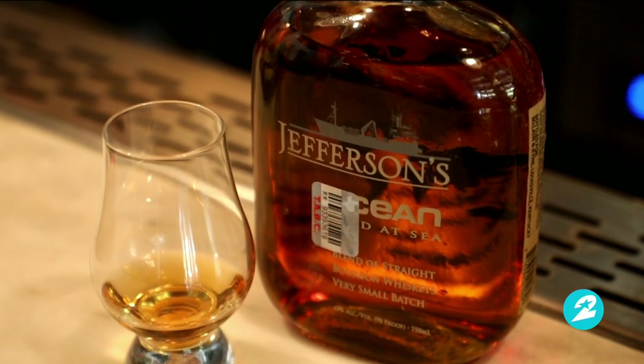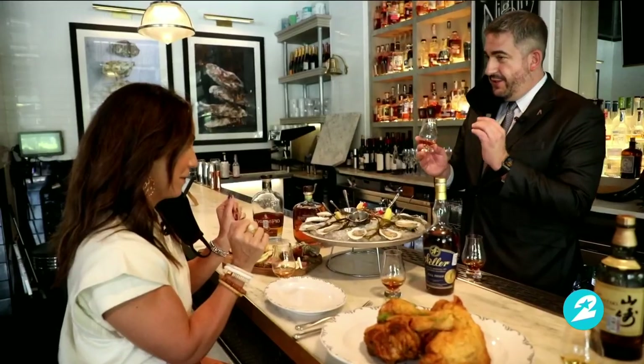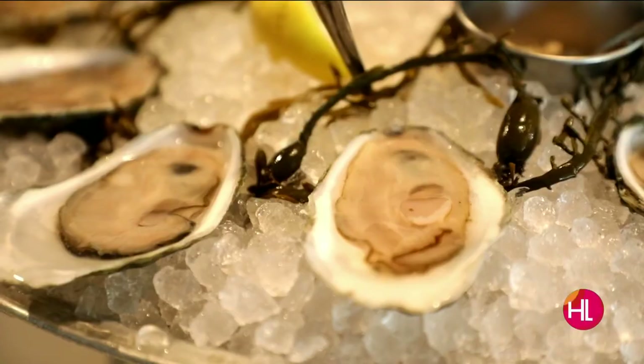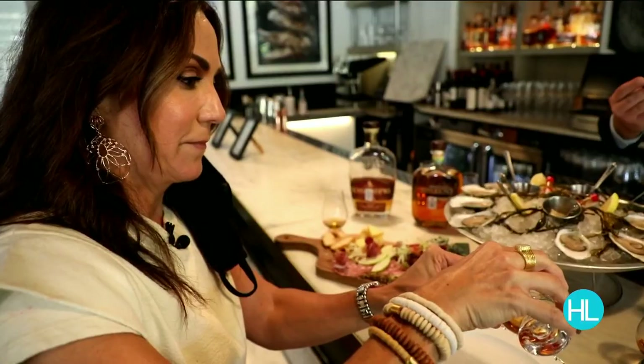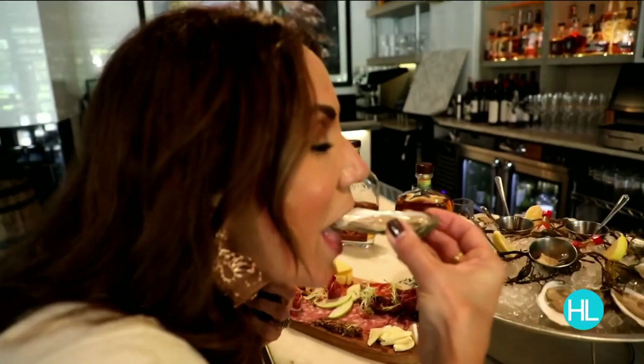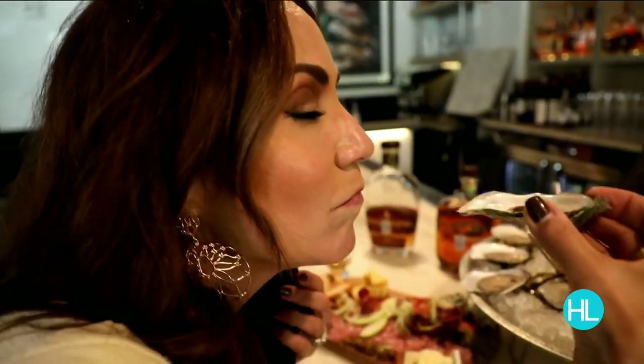This one has more corn to it, so not as much rye — it gets that smooth character. Corn also adds sweetness. Now for the fun part: take a little bit of the bourbon and put it right into the oyster — just a small touch. Wow — briny but smooth. You can taste that. It's fantastic — it complements beautifully.